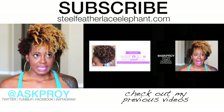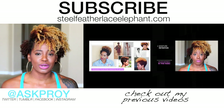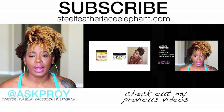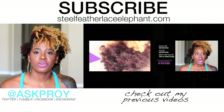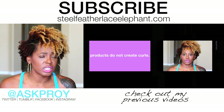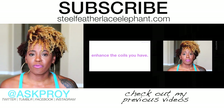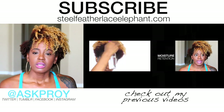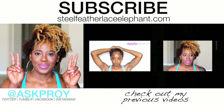I think I've covered every question about my hair care and how I keep it moisturized. If I missed anything, leave it in the comments below. Thank you so much for watching — keep up with me on all my social media, I'm at P-Roy everywhere, and visit my blog at stillfeatherlaceelephant.com for more inspiration and information. Until next time, fam — peace!